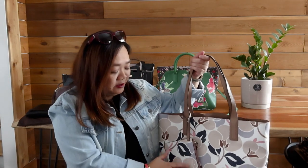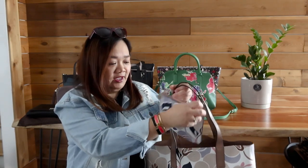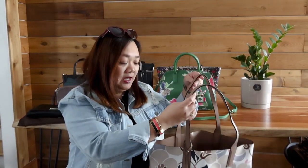The next one is another tote bag from Kate Spade. I love the print and the colors on the design of this one, and I love the fact that it has a matching pouch — pouch is life, guys! This bag was gifted to me by my good friend Marielle.